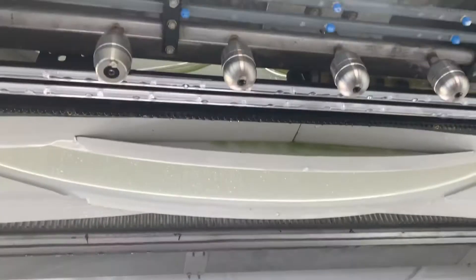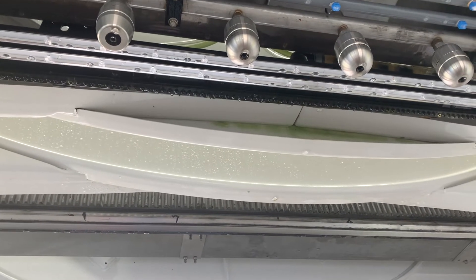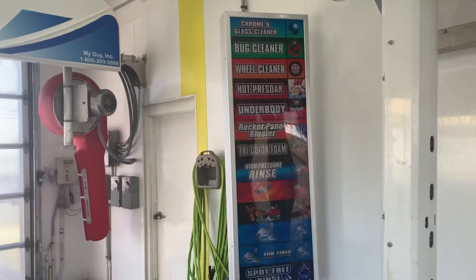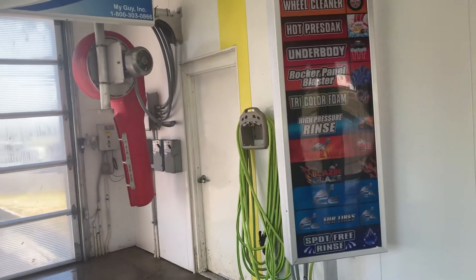Then we have our Mr. Foamer rain and two LED lights for colors. We use a 12-position sign to show all the functions.